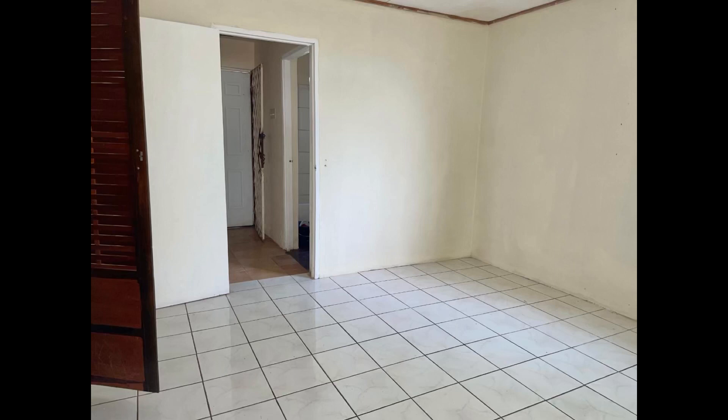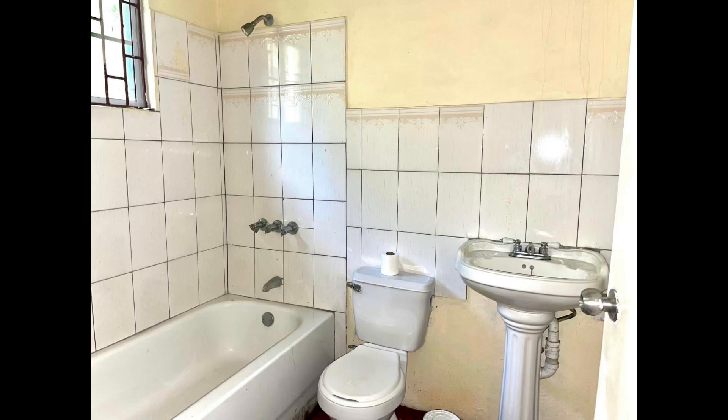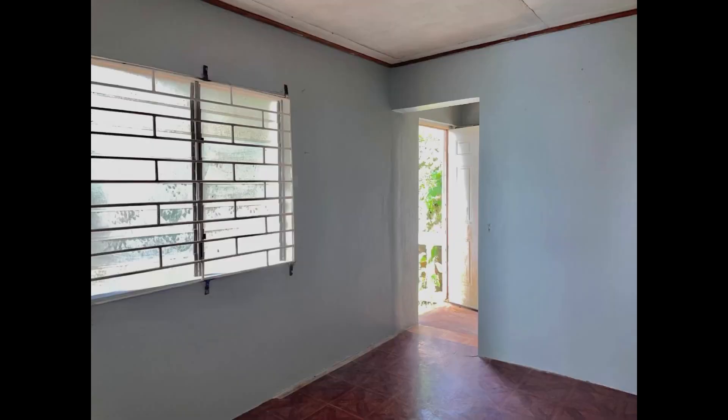On one floor you have a self-contained one-bedroom flat with its own bathroom and kitchen, and then on the other floor you have the other bedrooms. As you can see, this is quite a sizable home which sits on a large lot, so you have so much space to work with. This week I'm just dropping gems. Of course, you have to do some renovations and some updating, but this home is not in a terrible condition at all.